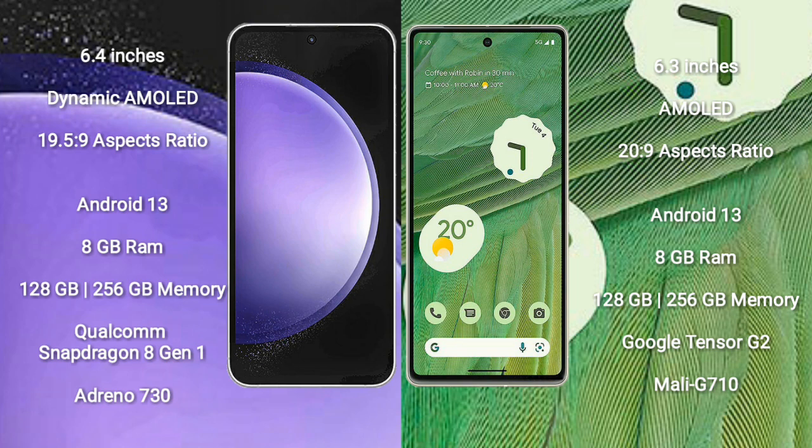Samsung Galaxy S23 FE runs on the Android 13 operating system. Google Pixel 7 also runs on the Android 13 operating system. Samsung Galaxy S23 FE comes with 8GB RAM and 128GB or 256GB internal storage.